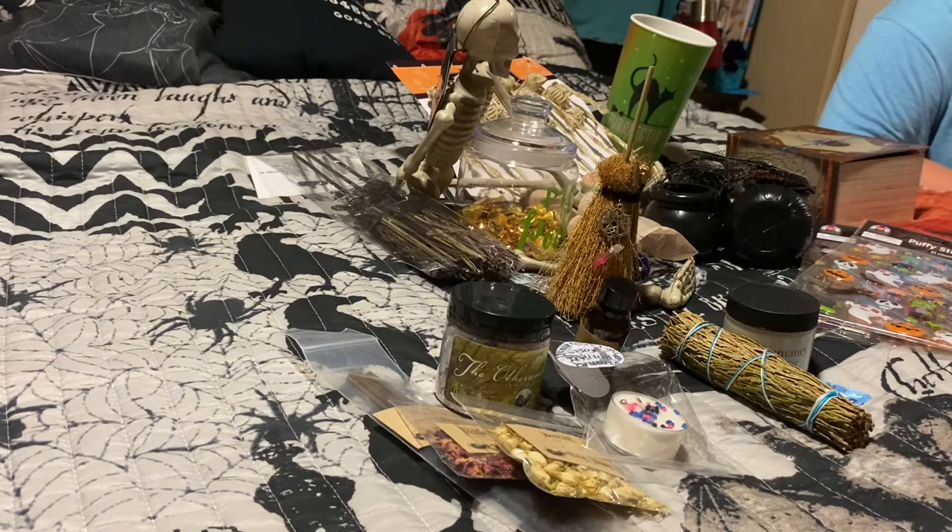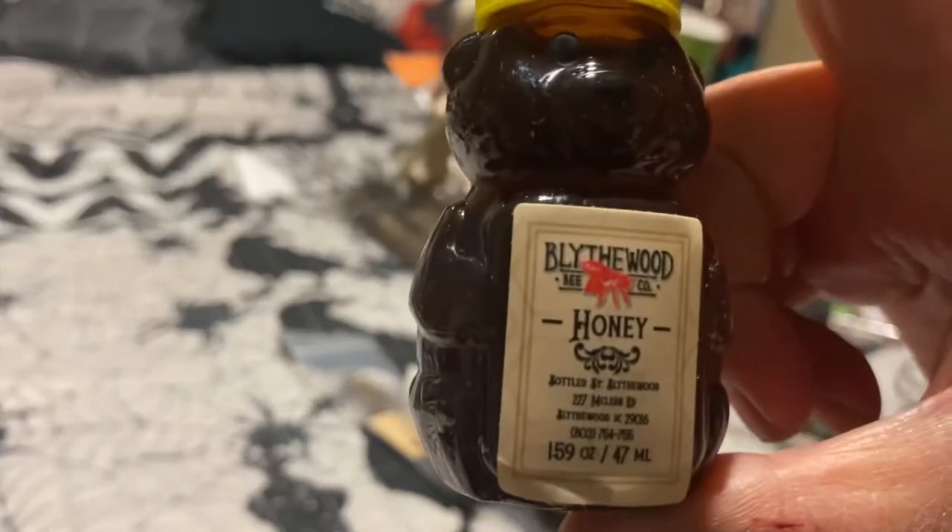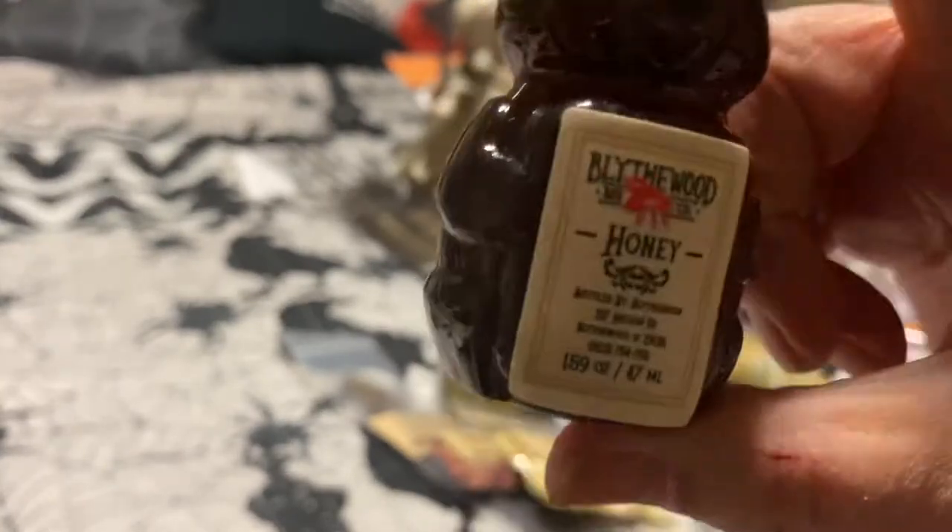From my local area, I got a little thing of honey from Blythewood — it's a little town next to me. A little honey bear.